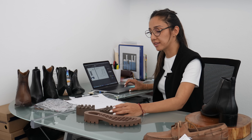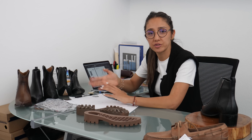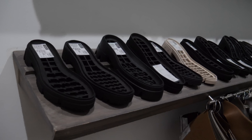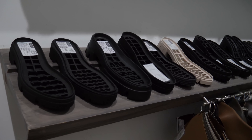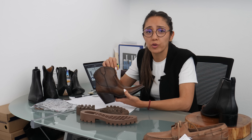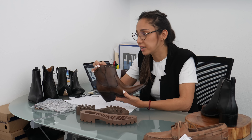When we decide what is the best way to continue the line, we have to check all the details about exactly what is the quality of the sole, that it's easy to produce for the factory, and that we have a good quality.